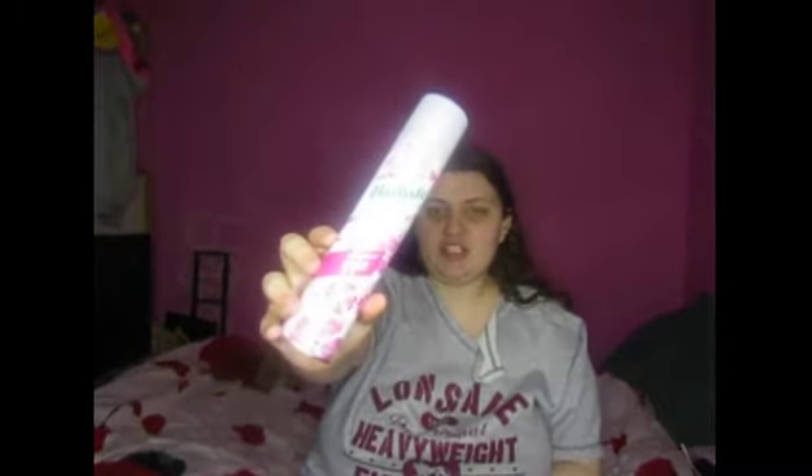Next I picked up Batiste dry shampoo in the scent Blush. I haven't used dry shampoo for about two years, but now that lockdown has lifted I thought it's handy — when someone says 'do you want to go out tomorrow?' you can just spray it on and you're ready to go. This was £1.99 for a big bottle.